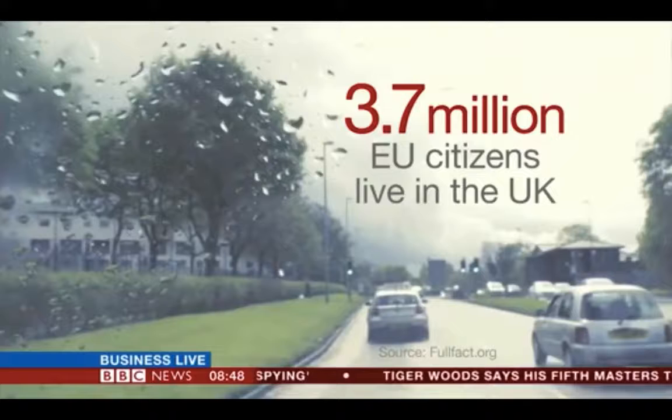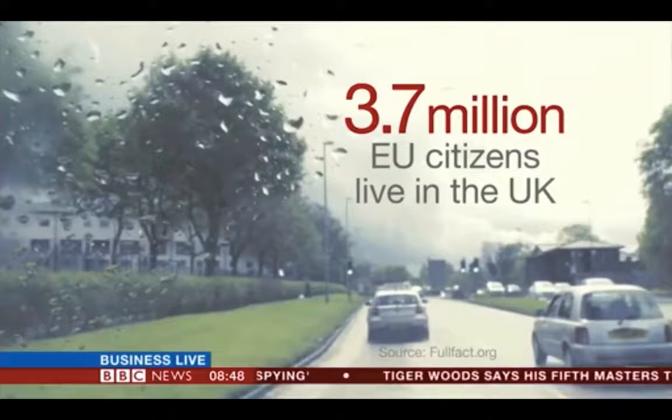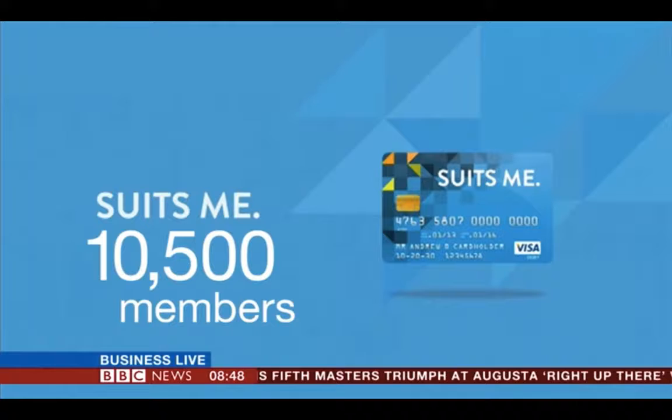According to recent research, migrant workers make up around 18% of the UK's working population. Currently, there are just over 3.7 million EU citizens who've decided to make the UK their home. One company that's helping migrant workers adapt to a normal life in the UK is a firm called Suits Me, founded in 2016, and it currently has just over 10,000 members.